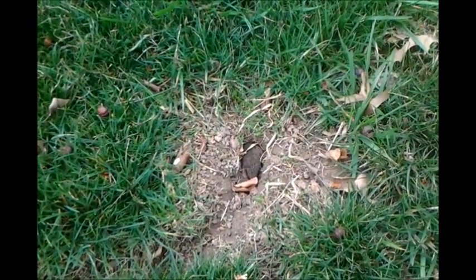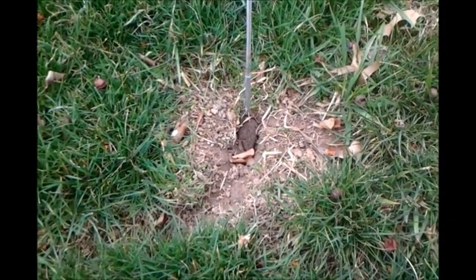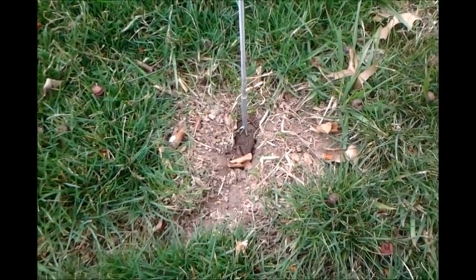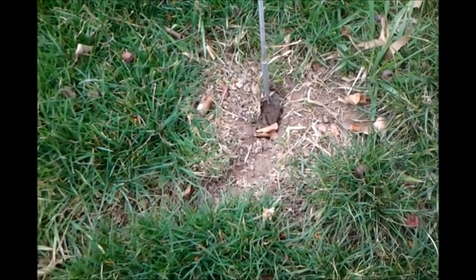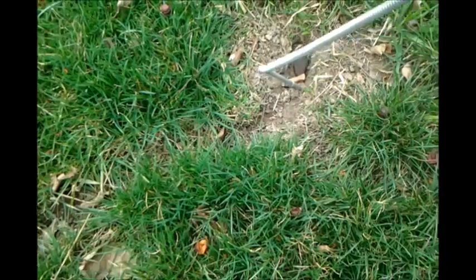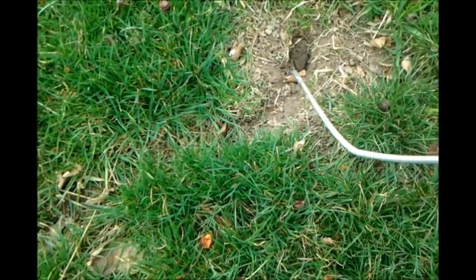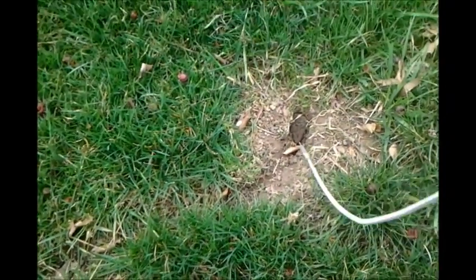I haven't tried to disturb him yet, but I think he's dead. Let's try to pick him up with these tweezers. He's a fat one.